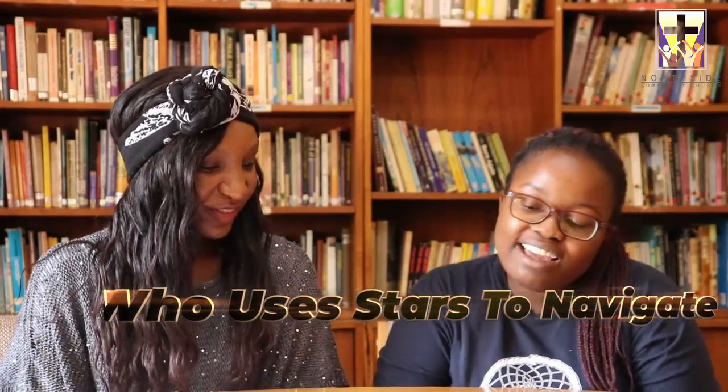Our fourth question: who uses the stars to navigate? Is it A, the birds. B, travelers of long ago. C, butterflies. Or D, travelers today? Three, two, one. The answer is both A and B. Birds use stars to travel because they fly, and travelers of long ago used stars to get all over the place — via ships or walking. They didn't have modern technology, Google Maps, or compasses.